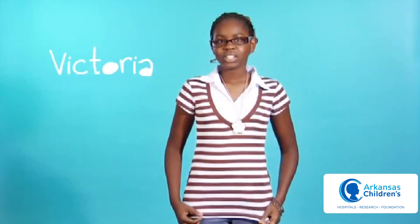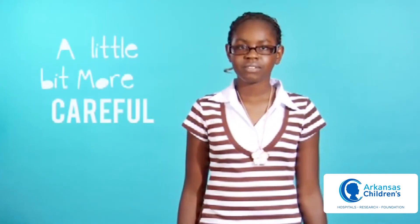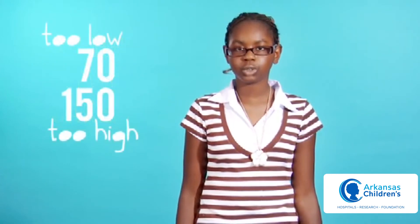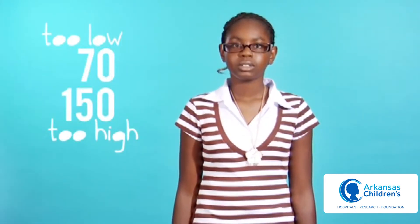My name is Victoria, I'm 14 years old, and I'm a type 1 diabetic. With diabetes I can do whatever I want but I have to be a little bit more careful. I have to make sure that my blood sugar doesn't go too low or too high whenever I'm doing exercise and other activities. At school I have classes like everybody else and I eat lunch with all my friends. Diabetes doesn't do anything to stop any of that — I can do what everybody else does.